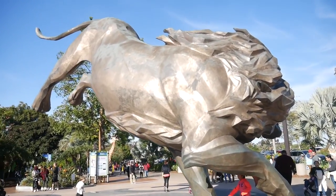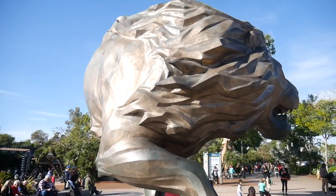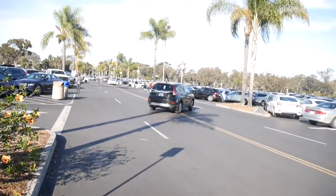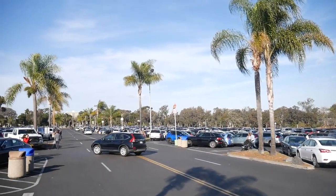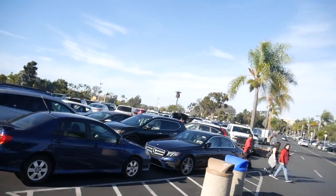This statue as you're leaving is really cool — I never remember it being here, but it's a huge lion statue. And if you were curious, it is absolutely packed here today; it literally took me like 20 minutes to find a parking spot.